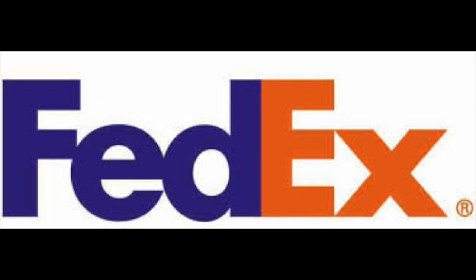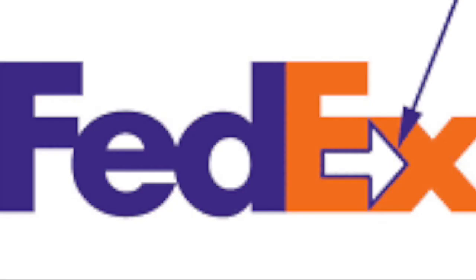If you look at it at first glance, it looks like it plainly just says FedEx. But take a closer look at the logo. If you look between the letters E and X, you'll notice that there is an arrow in it.